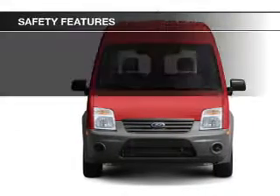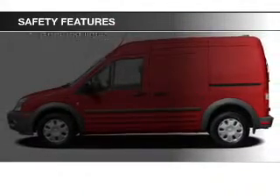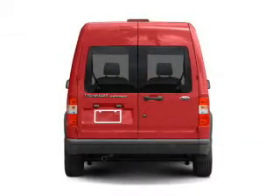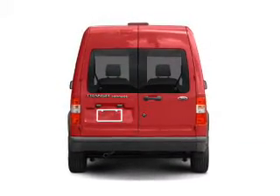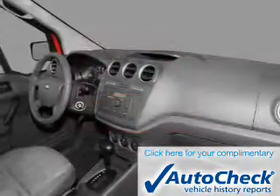Safety was made a priority with these features: side airbags, a passenger airbag, low tire pressure warning, front ventilated disc brakes, and anti-lock brakes. Be confident in your purchase with an AutoCheck Vehicle History Report, the industry's trusted vehicle history provider.